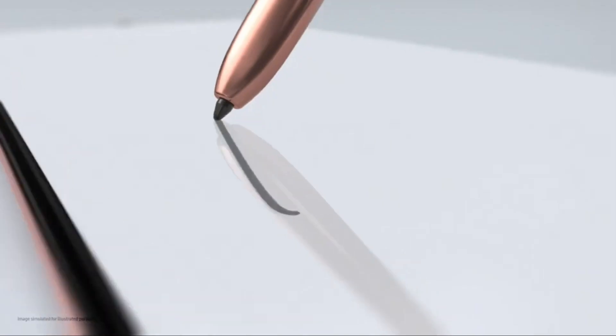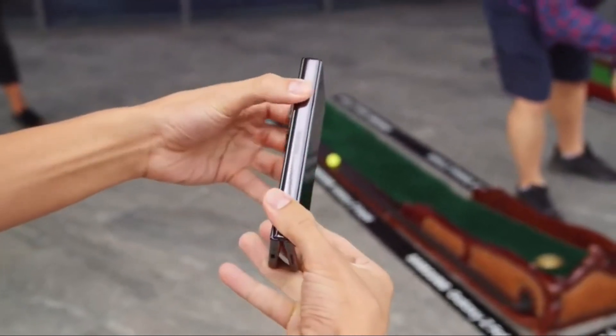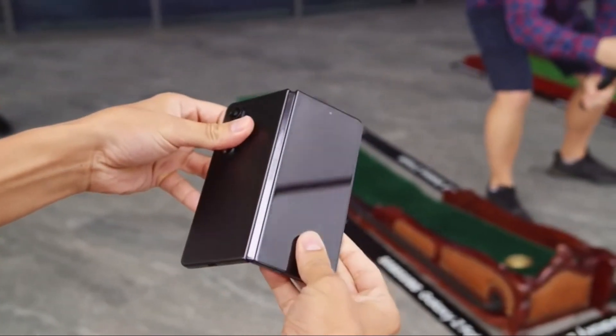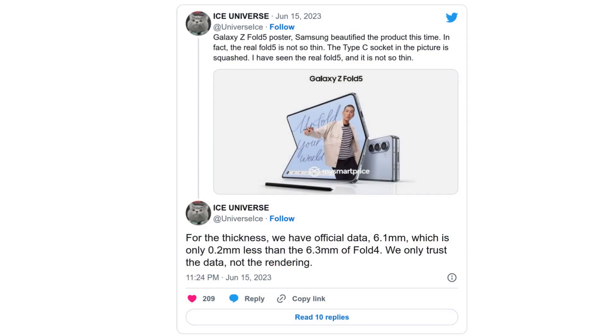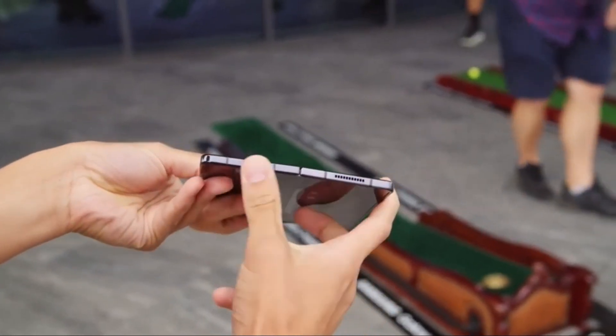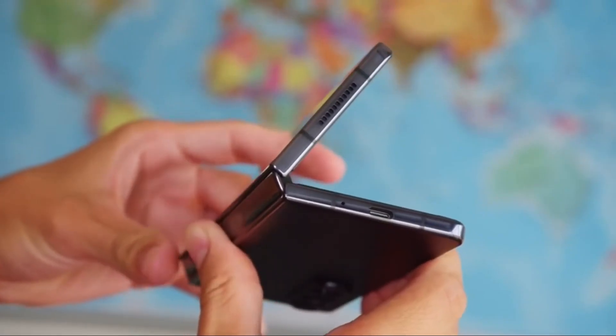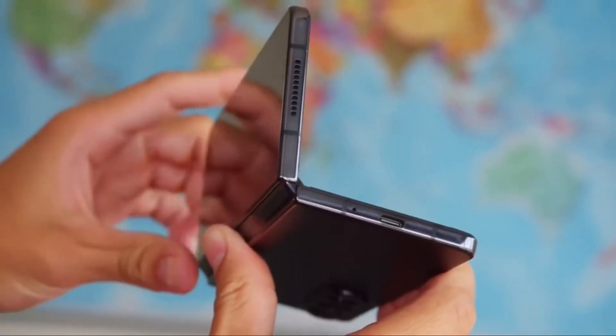The Galaxy Z Fold 5, set to launch in July, might not live up to your expectations. According to renowned leaker Ice Universe, the Z Fold 5 doesn't bring any noticeable changes. In fact, it's so similar to its predecessor that even Samsung employees struggle to differentiate between the Z Fold 5 and the Galaxy Z Fold 4. It's almost like they could have named it the Z Fold 4 instead.